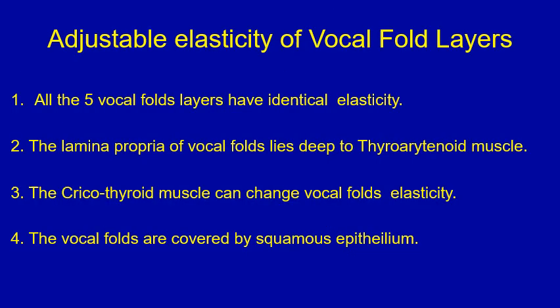A true or false type of question on the adjustable elasticity of the vocal folds' five layers. Please stop the video now, go through the four points, decide which is true and which is false, before proceeding to the next slide where you would find the answers.